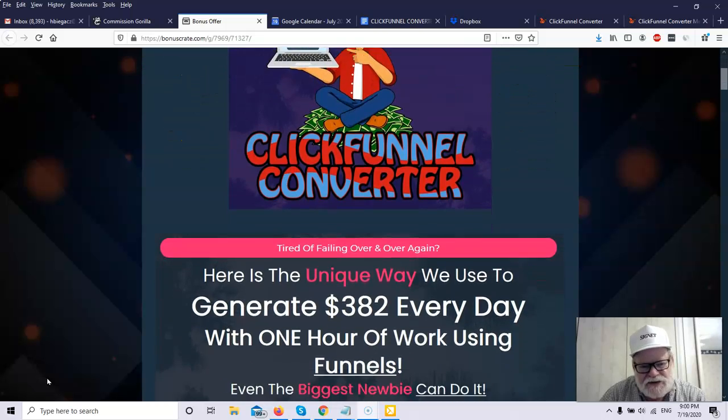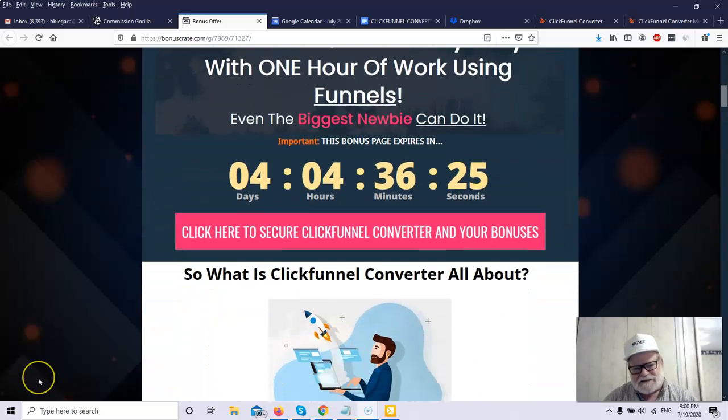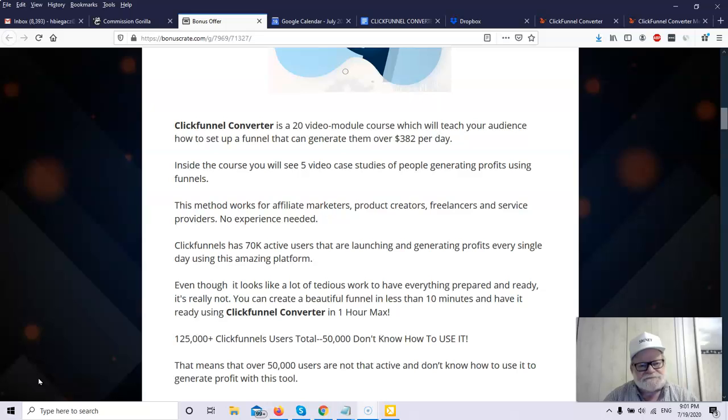So what can you do with ClickFunnel Converter? This is the unique way that the creators of this product use every day to generate $382 with one hour of work using funnels, and it's something even the biggest newbie can do. ClickFunnel Converter is a 20 video module course which will teach your audience how to set up a funnel that can generate them over $382 a day.